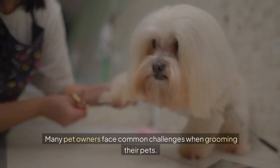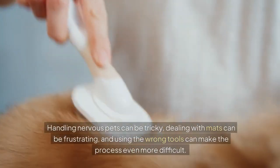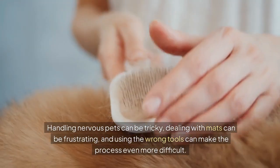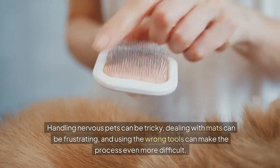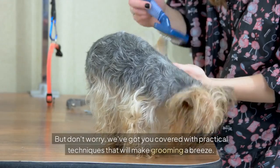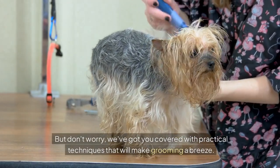Many pet owners face common challenges when grooming their pets. Handling nervous pets can be tricky, dealing with mats can be frustrating, and using the wrong tools can make the process even more difficult. But don't worry — we've got you covered with practical techniques that will make grooming a breeze.